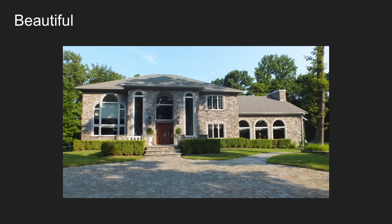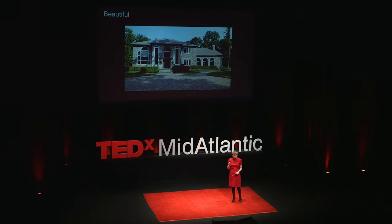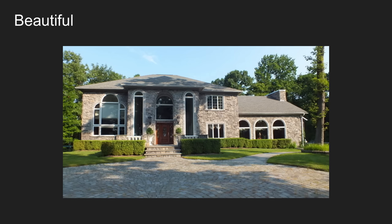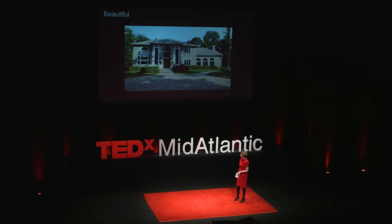Beautiful. McMansions don't follow the rules of traditional architecture but really love to use the icons and the symbols and the shapes of traditional architecture — like columns and window styles and the box with the roof. Though the roof is three times as big as the box. And in this case, you can see none of the windows actually match. Some have muntins, which are the little bits that separate the panes of glass, and some don't. And most of all, it looks like it is a screaming animal.